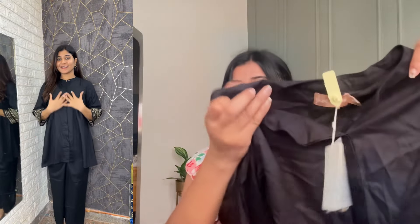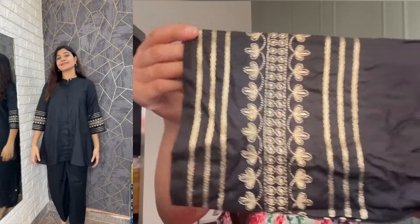This is also available in black color, which is very beautiful. It has the same pattern — collar neck with embroidered details on the sleeves. In the black color, it looks even more elegant. I personally like both the black color and the pink color after wearing them.